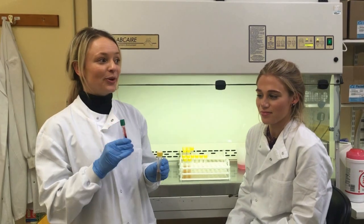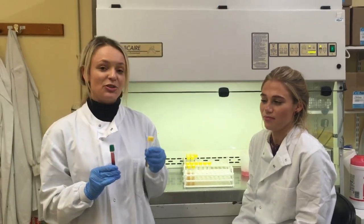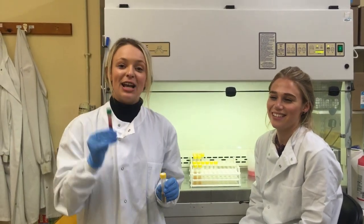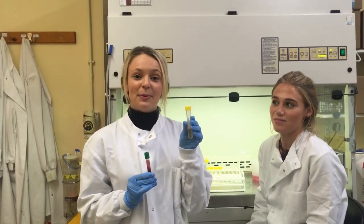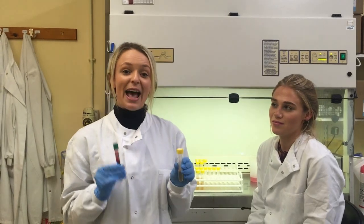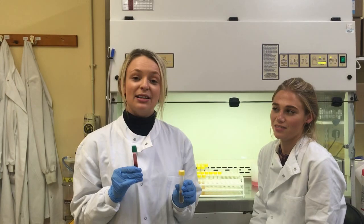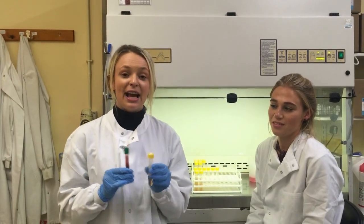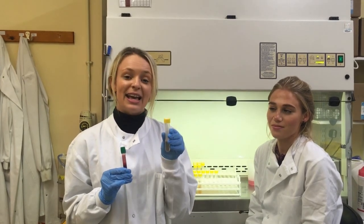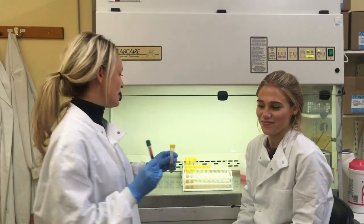Once the samples have been booked in onto the lab system, what happens then is they're ready for cell culture, which Jess will show us here. The first stage is actually adding the blood sample to this solution of pre-prepared media. What's in here is basically loads of good stuff to help the cells grow — in particular we want the white blood cells to grow because they're what contain the DNA and all the genetic material. There's an agent called PHA in here which is used to help the white blood cells grow.